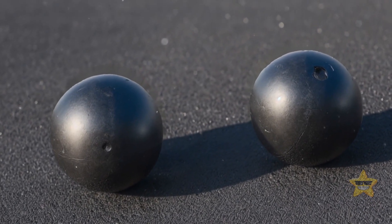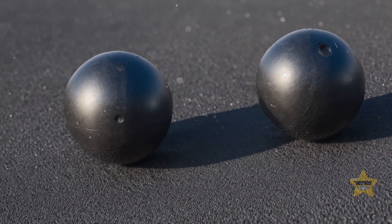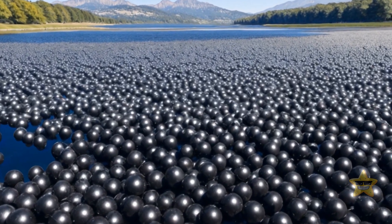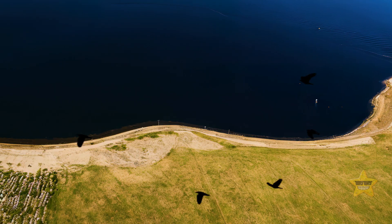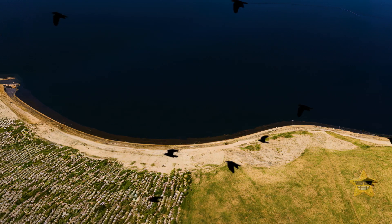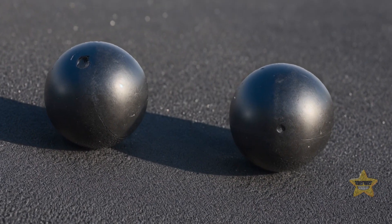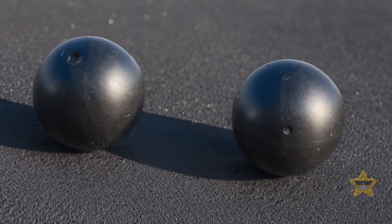What are these shade balls? They're just small plastic balls partially filled with water, which can float on the surface of reservoirs or lakes. Initially called bird balls, they were introduced to keep birds away from these bodies of water. But these little objects turned out to be multi-talented and started serving various other purposes, too.